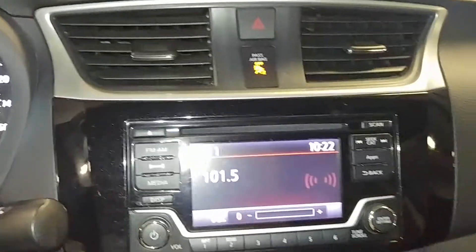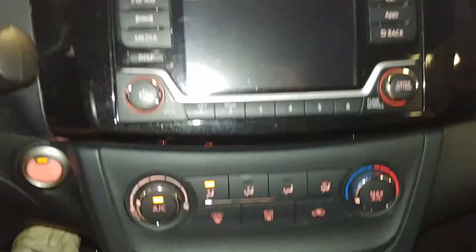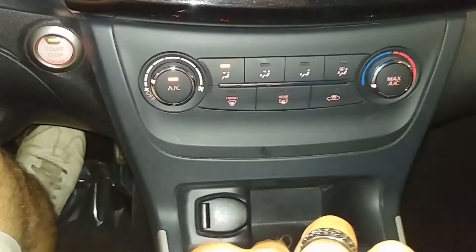Here's your front passenger seat — no holes, no tears, no rips. Power windows, power mirrors. The vehicle is on for you guys. Your AM/FM/CD player is working. Your backup camera — there you go — and AC controls right down below.